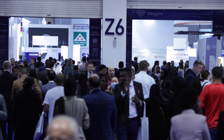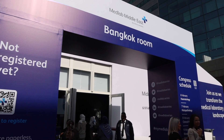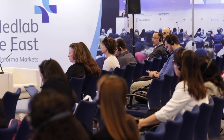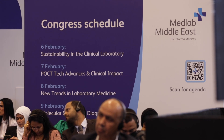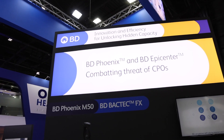A big part of MedLab Middle East is of course the 13 CME accredited multidisciplinary conferences, beginning with laboratory management, haematology, and a brand new conference, Sustainability in the Lab, all happening today. Workshops from Beckton Dickinson tackling immunodeficiencies and from Illumina on genomics for rare diseases in the Middle East were all well attended.